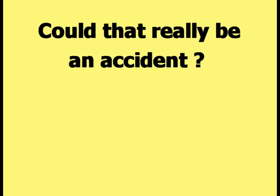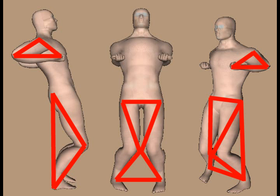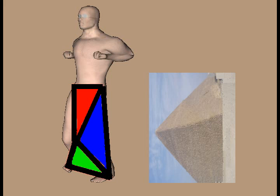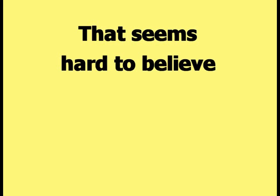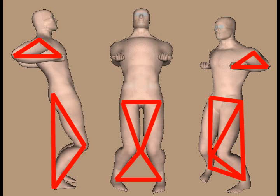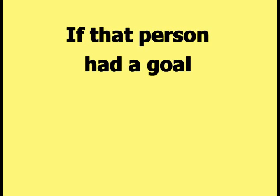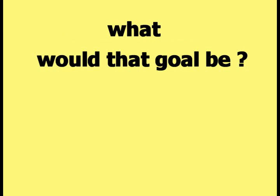The previous pictures demonstrated that when a human body assumes the Wing Chun Siu Nim Tao stance, triangle shapes are created by many different parts of the body. In addition, the legs also create a pyramid shape. Could that really be an accident? Could someone just accidentally develop a stance that creates many different triangle shapes all over the body and a pyramid shape from the legs? That seems hard to believe. Or is it more likely that someone had a specific goal in mind when they developed this stance?